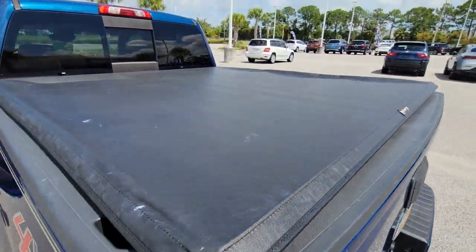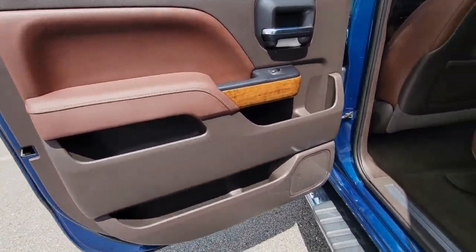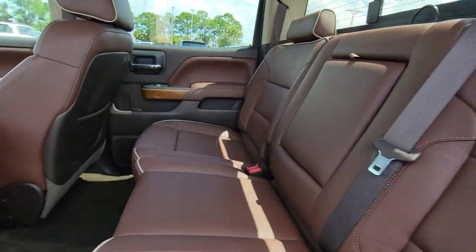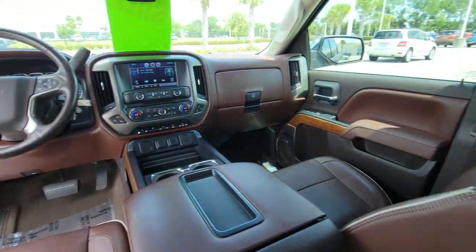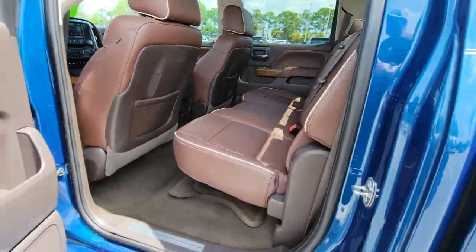These are just some of the great options this vehicle comes with: navigation system, sun/moonroof, keyless entry, premium sound system, satellite radio, cooled front seat, bed liner, fog lamps, heated mirrors, and chrome wheels.